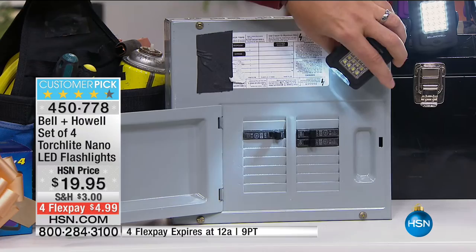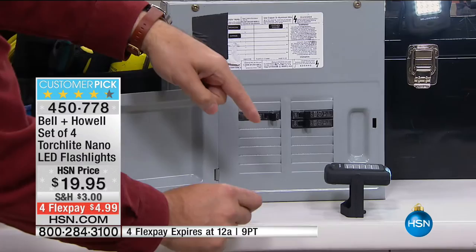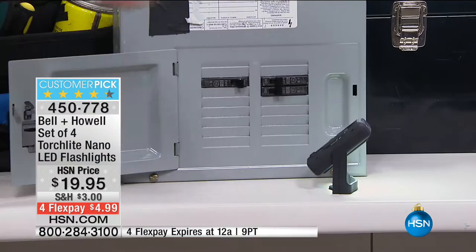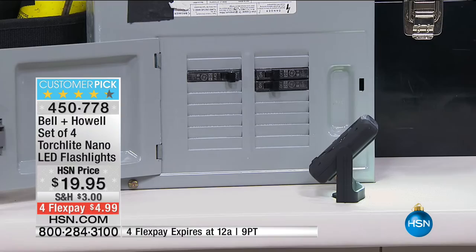I'm going to put this down on the table so you can see it balances by itself — you don't have to have this on a metal surface. So if you're working under the sink or in a tight spot, you can aim this light wherever you need it. Crafters love these, people that do sewing, because now I've got a desk light — I can get that extra, really bright light right where I need it. This becomes your reading light right next to your bed.